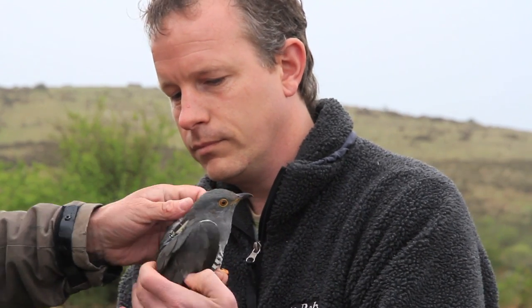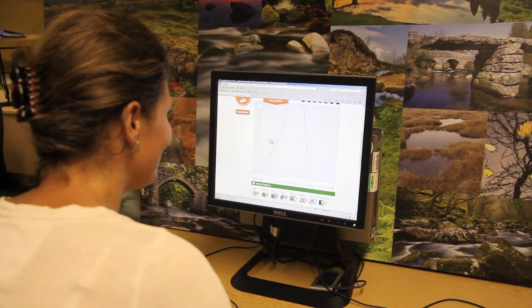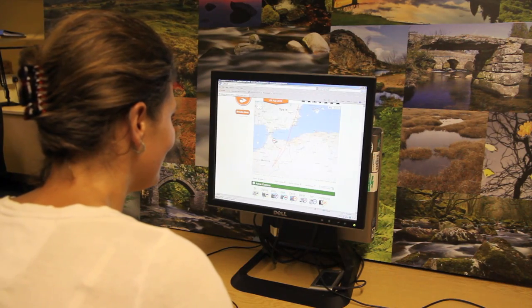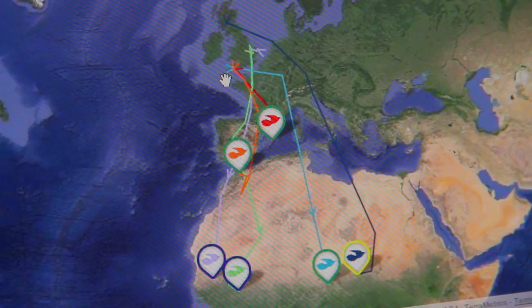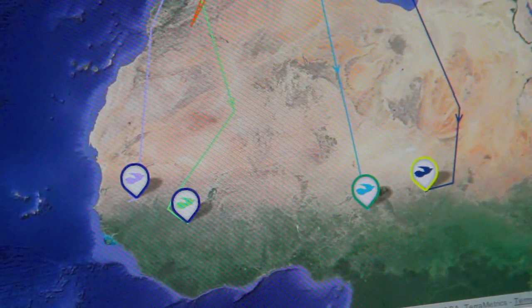They have so far tagged cuckoos from Scotland, Wales, Eastern England and now Dartmoor. We have found out new information about when the cuckoos leave, what migration routes they take, what habitats they need, where they go in Africa and where most mortality occurs.